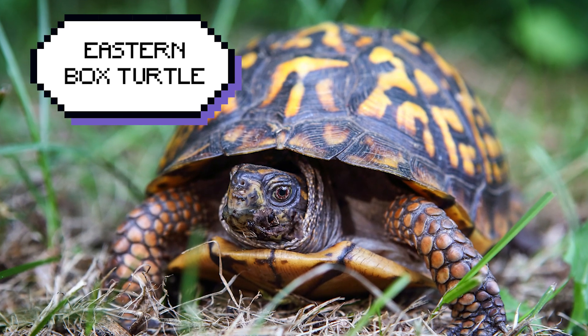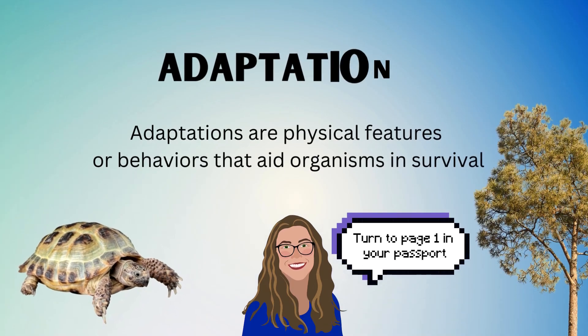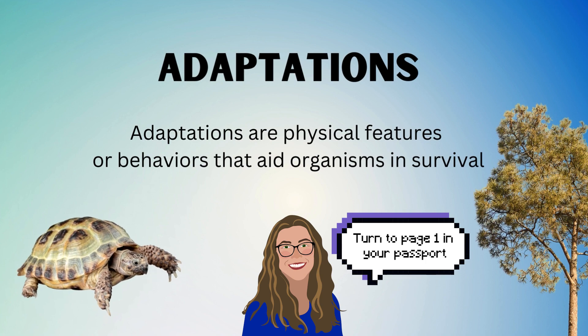And what animal are we looking at today? We are looking at Franklin. Franklin is an Eastern box turtle. He's one of our most social animals — he loves to be the center of attention. So Kat, what are adaptations? Adaptations are changes in animals that happen over a long period of time, and they help the animals survive.